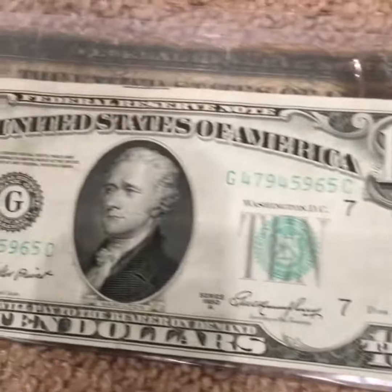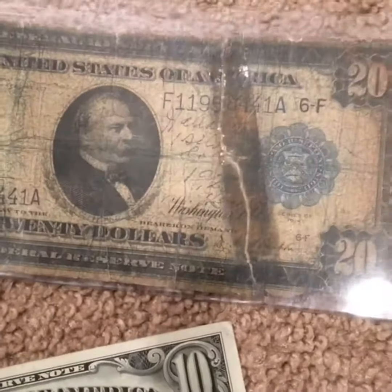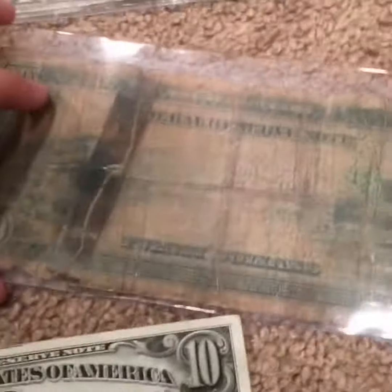So yeah, it's a very nice bill. That's all I got for today — thanks for watching and I'll see you guys next time. Goodbye.